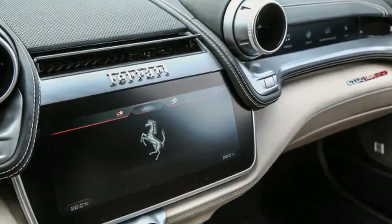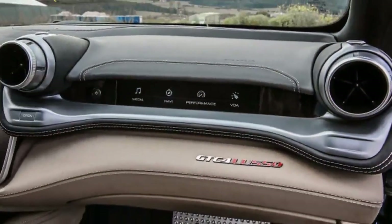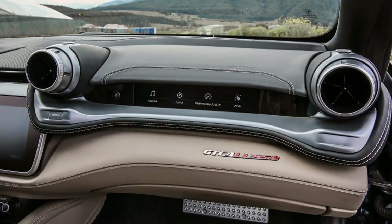New for the GTC is a ZF rear steering system — a ram powered by an electric motor that pushes the rear suspension against its bushings to give a couple of degrees of steering in either direction.